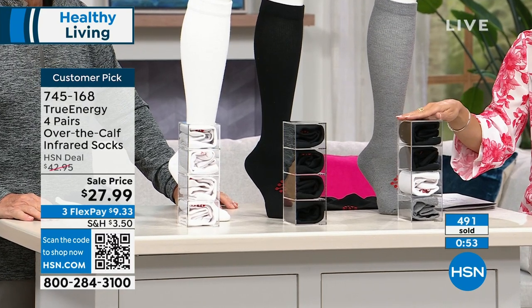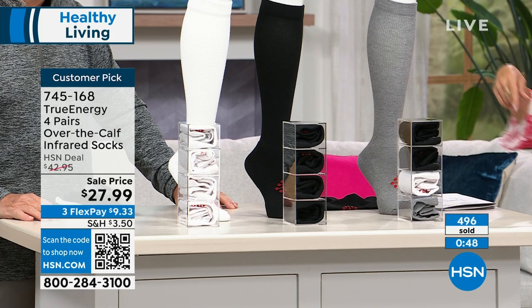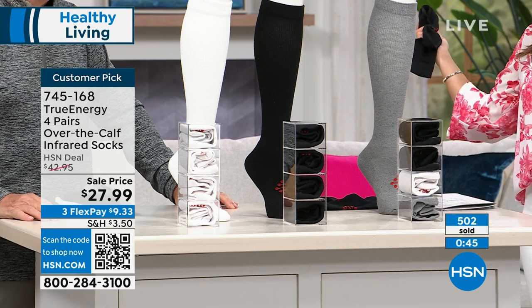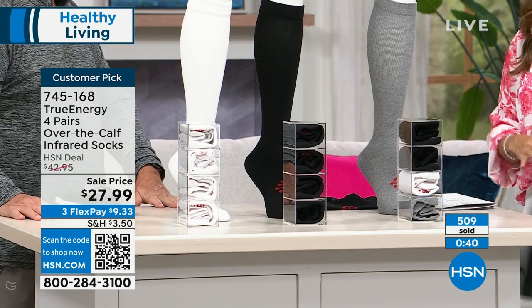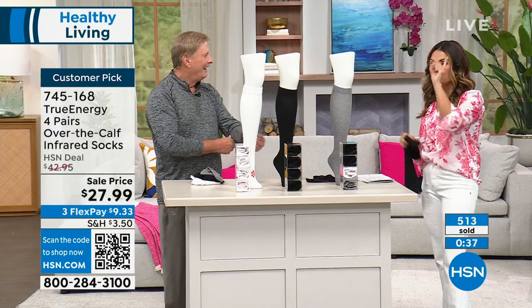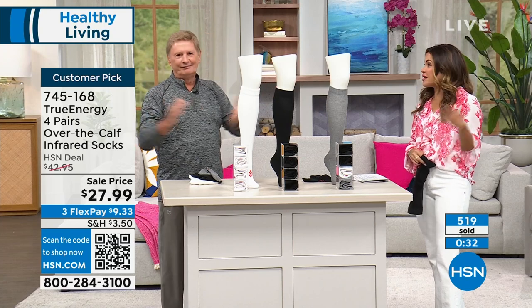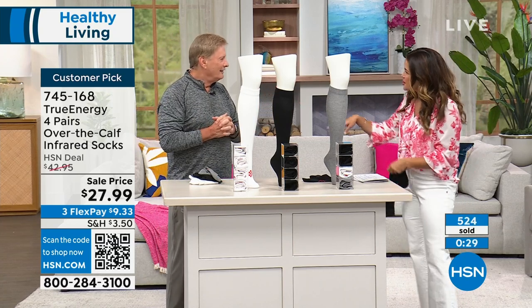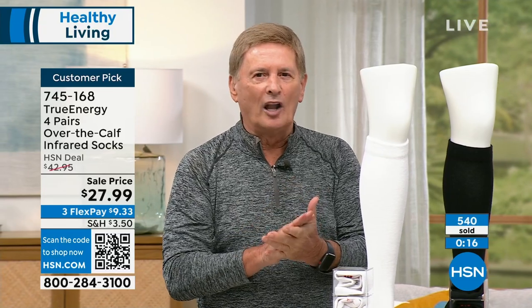If you want the multi-pack — two black, one white, one gray — you should order as soon as possible. Call us, go to hsn.com, open our free app on Apple or Android, or scan the QR code. Open your phone camera, hover over the square, and it pops up immediately so you can order. The QR code always links to whatever we're currently presenting. There's no hold, no wait. If your legs hurt, if they're sore, if you spend a lot of time on your feet — compression is incredible.